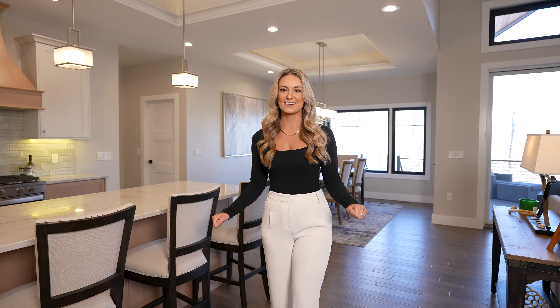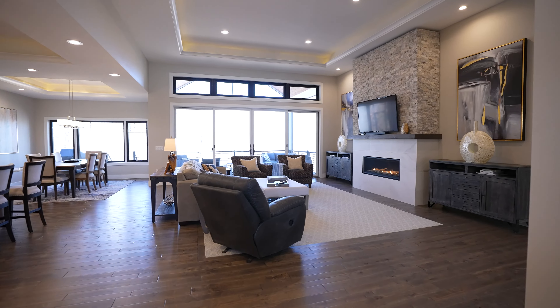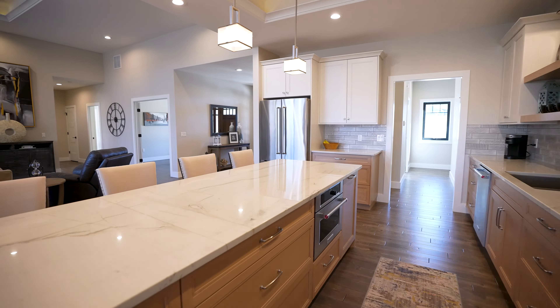This three-bed, three-bath home is one of the most beautifully built homes I've seen here at the lake. The owners spared no expense when designing this home with the grand 13-foot ceilings, quartzite countertops, solid European birch hardwood floors, and custom cabinetry throughout.